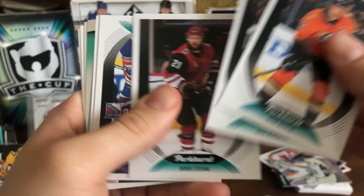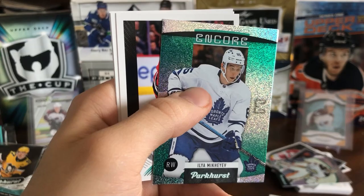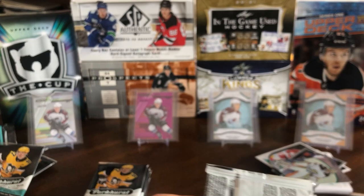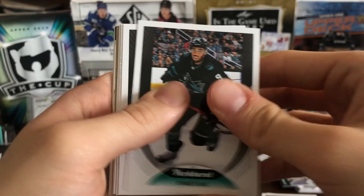Looks like a Parky here. Anyways, Getzlaff, Zach Wierenski, Derek Stepan, a nice legend of Marc Messier, a Brent Burns short print, Artem Anissimov silver foil, and an encore — so I guess these are second-year inserts — of Ilya Mikheyev, Vincent Trochek, John Marino, and Patrick Hornquist. The inserts do look pretty nice — they're shiny and kind of a little more premium feeling, almost a Tim Horton's feeling. But to me, Parkhurst is just not a premium set, so that's kind of nice.